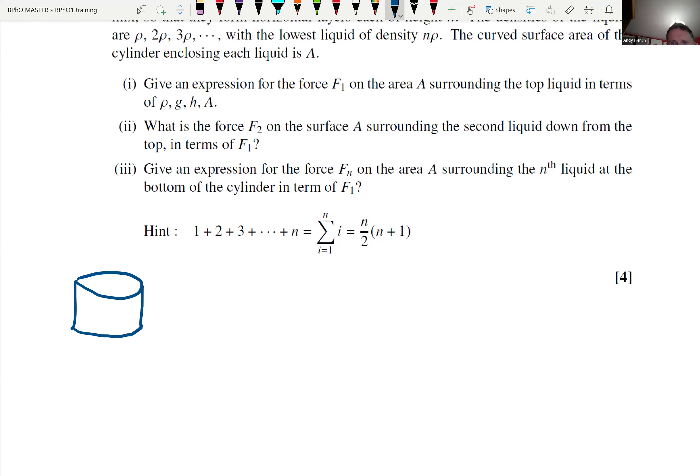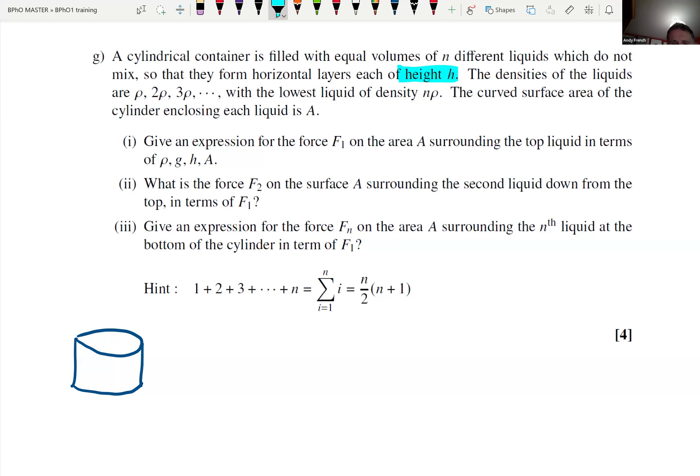Here's our set of layers in the enclosure. Each layer is of height H. I always think: unpack the problem. One of the best things you can do for physics before you start to write any numbers down is try and draw a diagram to unpack what's going on and label all the useful things. H is the height of each layer, and G is acting on this. The first question involves an expression for the force F1 on the area surrounding the top layer in terms of density, strength of gravity, H and A. So this is in a gravitational field.